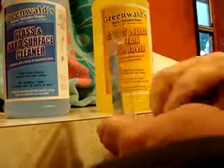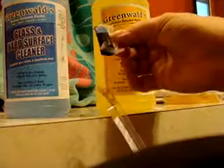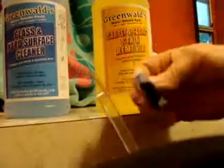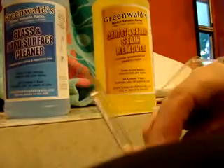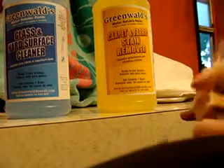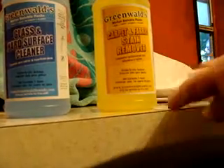The reason they go a long way is that you get these little packets. This is for the Greenwald surface cleaner, and you do nothing with them except drop them into warm water and shake the bottle until the solution dissolves. The fabric and stain remover packets are a little bit more. Same thing — drop them in the bottle, shake in the warm water, and you have your carpet and fabric stain remover.